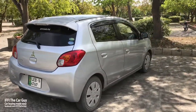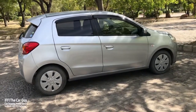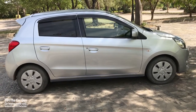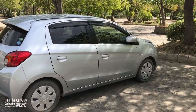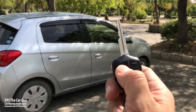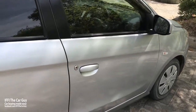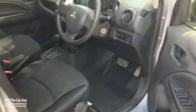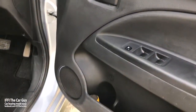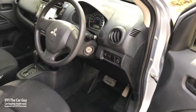Overall body length is 146.1 inches, width is 65.6 inches, height is 58.7 inches, with a wheelbase of 96.5 inches. Now let's check out the interior. You can lock and unlock the car remotely through the buttons on the key. It has automatic side mirrors, power windows, and large-size pockets in the door bins, with speakers in the front doors.